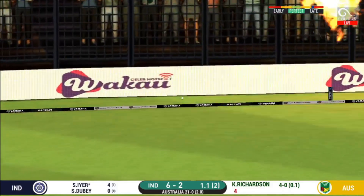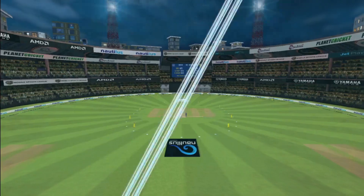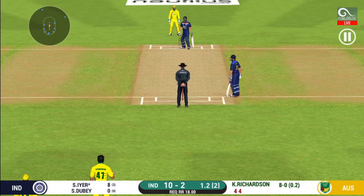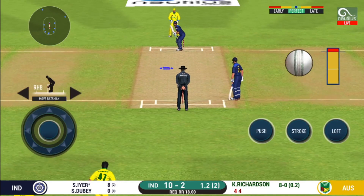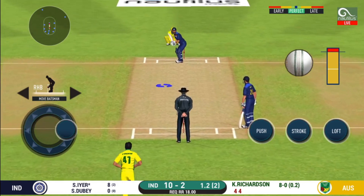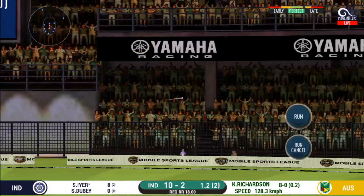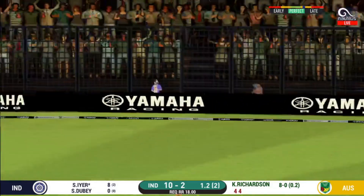Glorious — absolutely glorious shot, and it runs away for four! He has got a wide range of shots. What is he going to do next? That was a quick single — nice running between the wickets.